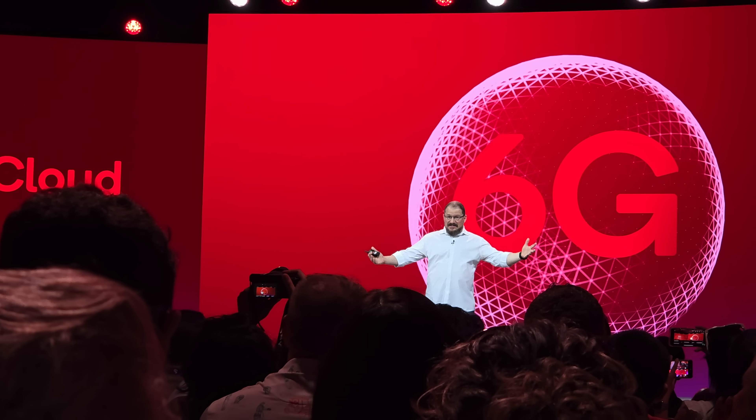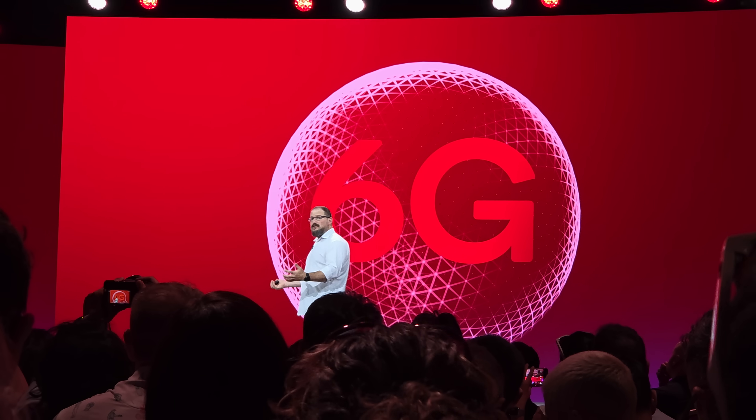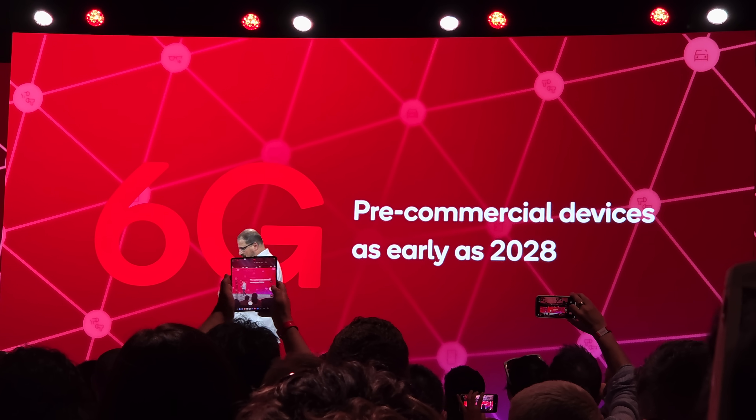Something else I thought was really interesting — that Cristiano, the CEO of Qualcomm, mentioned in his keynote — was that 6G is coming. I think, like a lot of you, I feel like 5G has been here for about five minutes, so what are we talking about 6G? But according to Qualcomm, they're well on target to bring out 6G in the not too distant future, with some early devices in 2028 — not necessarily something you and I could buy yet, but 6G is coming.